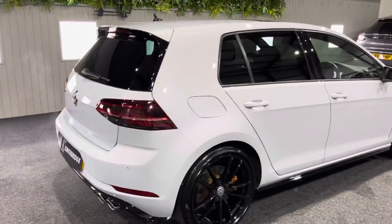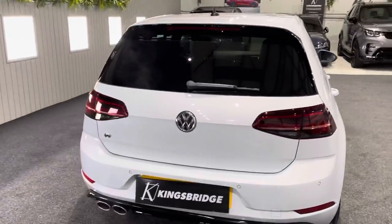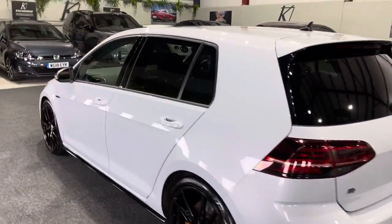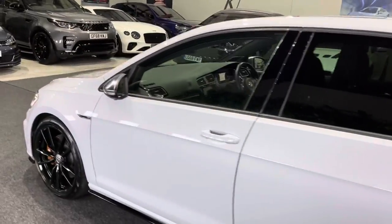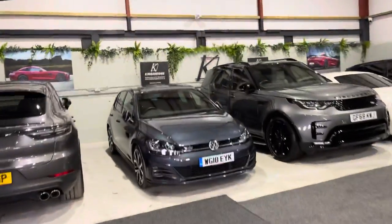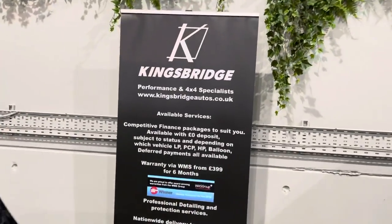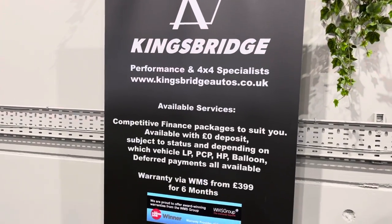If you want this particular Golf R, please give us a call, drop us an email or a text and we'd be more than happy to assist. We do of course offer finance packages — simply head over to kingsbridgeautos.co.uk, click on the vehicle, hit the finance tab.